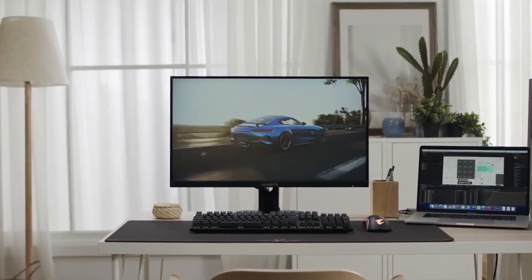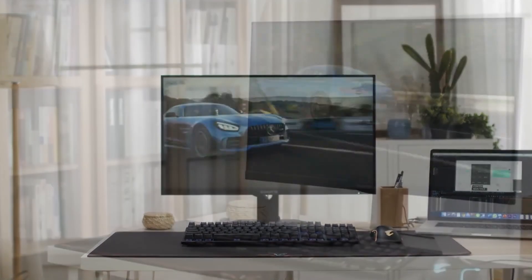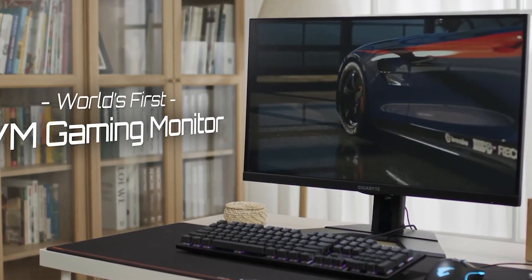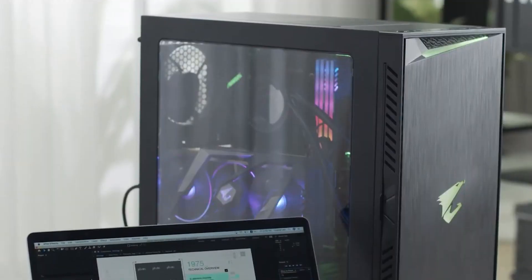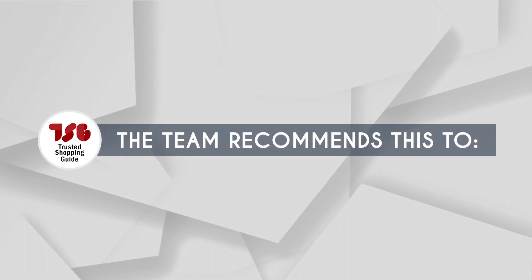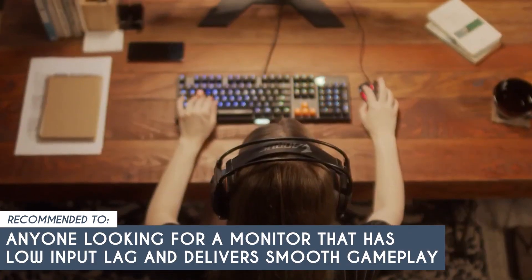Just a heads up — it's important to allocate ample space for this expansive monitor as its generous 34-inch width demands room to shine. The large space necessary for stability may require some reconfiguration for users with narrower desks, especially when accommodating sizeable peripherals like bookshelf speakers. The team recommends this for anyone looking for a monitor that has low input lag and delivers smooth gameplay.